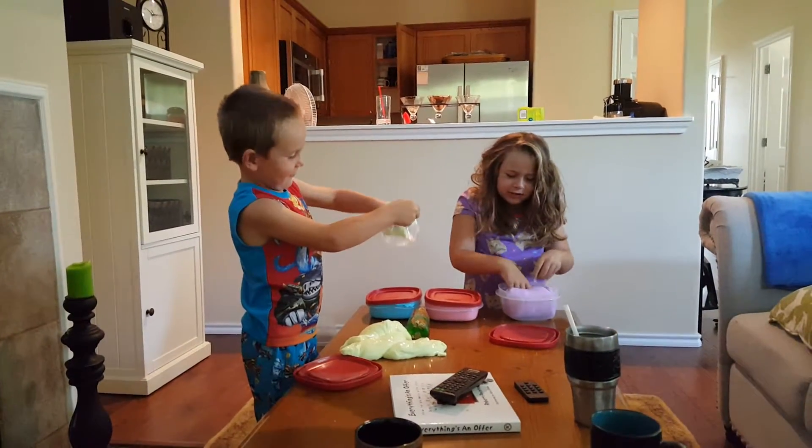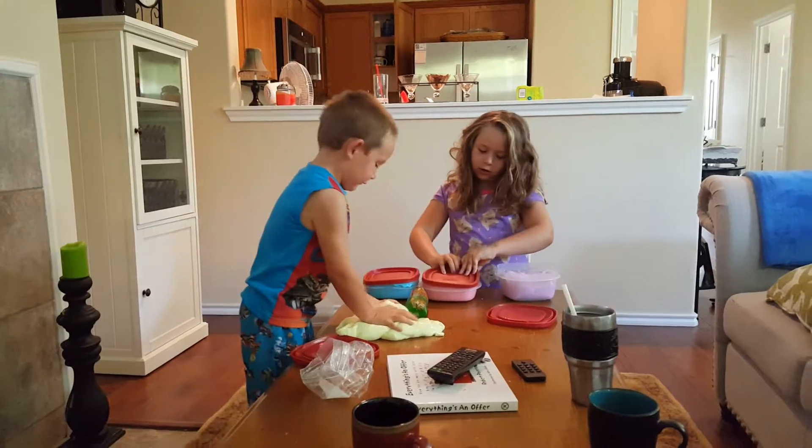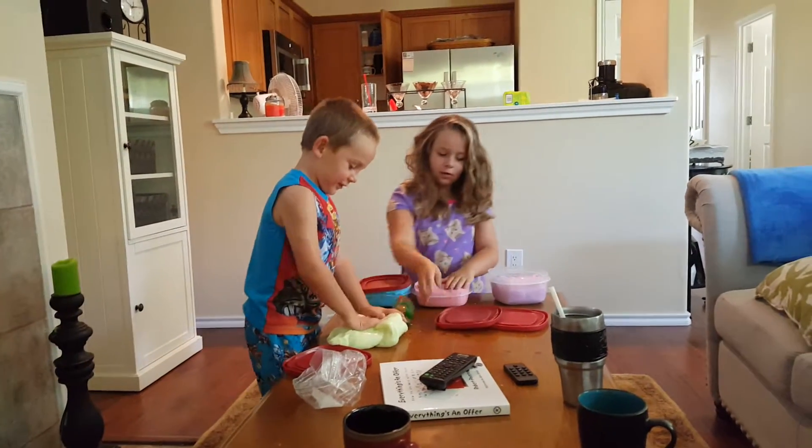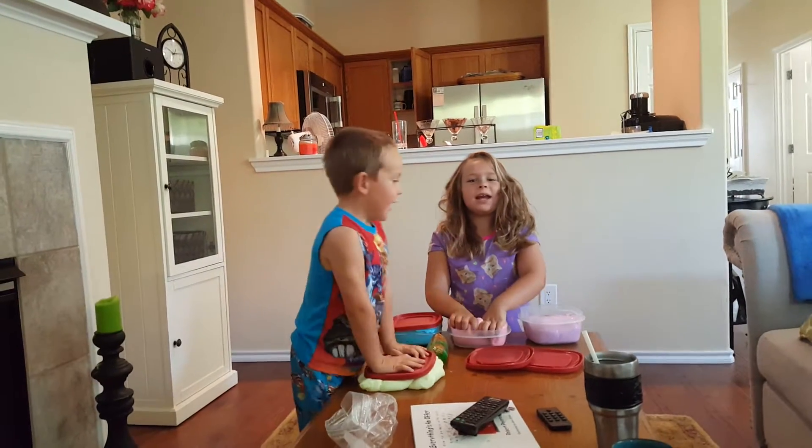This is gross. This is gross. Do you want to tell them what your names are? My name is Alexis.